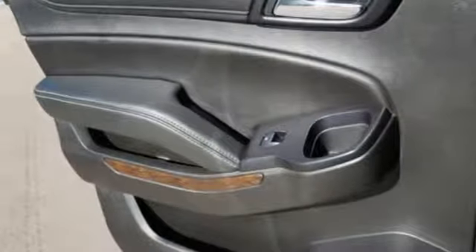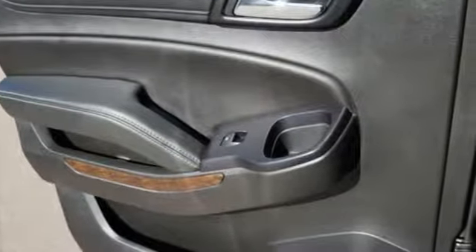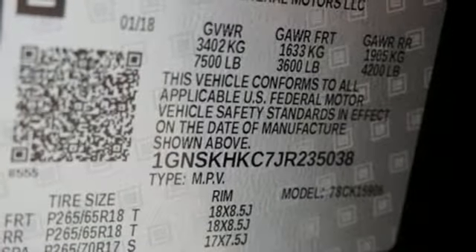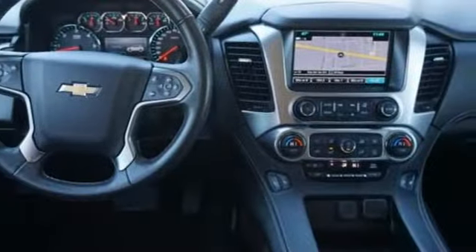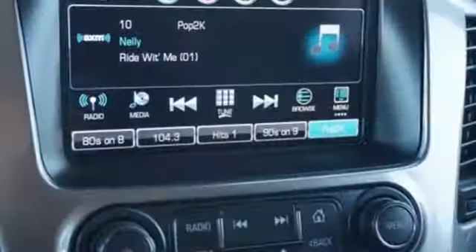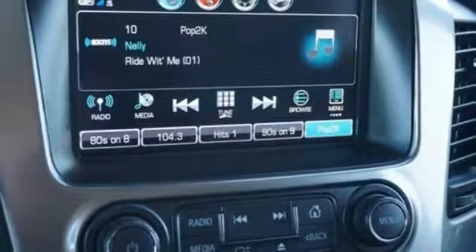Streaming audio, power heated mirrors, dual zone climate control, rear parking sensors, Wi-Fi hotspot, driver memory seats, automatic transmission, active grille shutters, electronic shift-on-the-fly, and V8 engine.